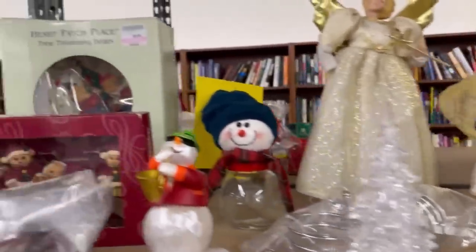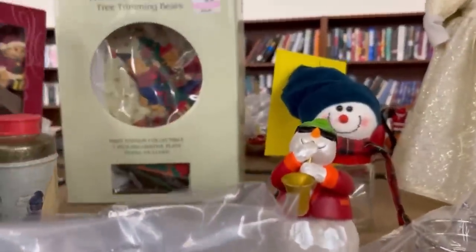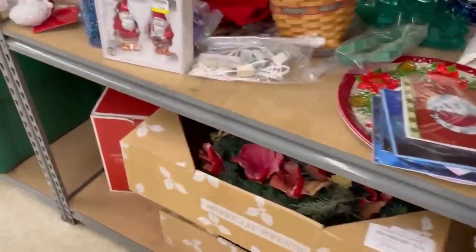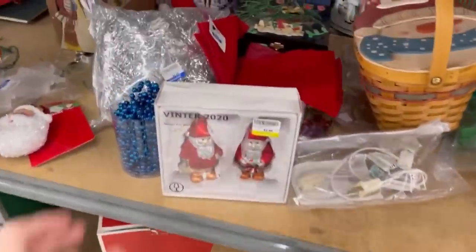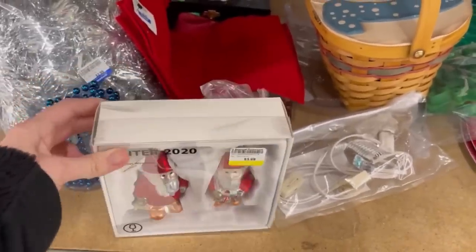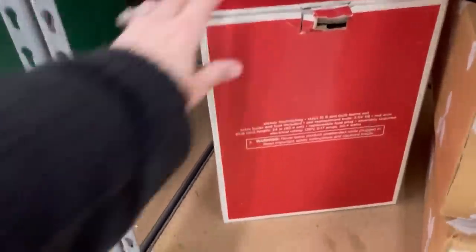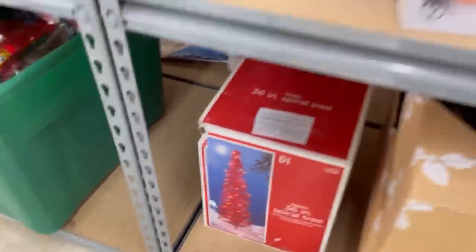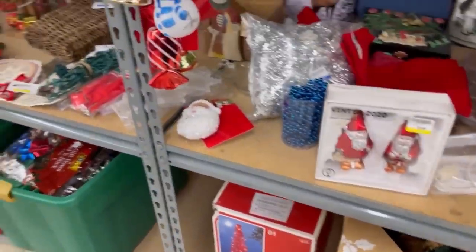Looking up at these angels and some of the different little Christmas trinkets and figurines — lots of Christmas still here. I think that might've been a Longaberger. I pick up Longaberger pottery; I usually pass on the baskets unless they're themed. I did sell a Halloween basket once that did pretty well and sold pretty quickly.